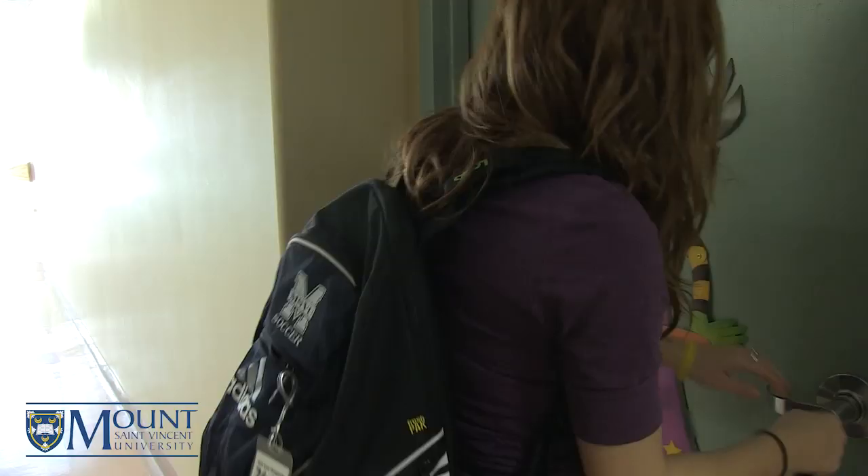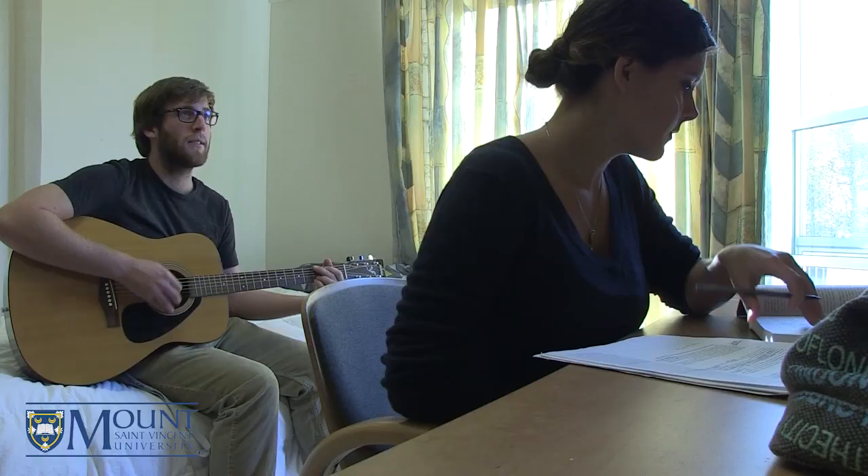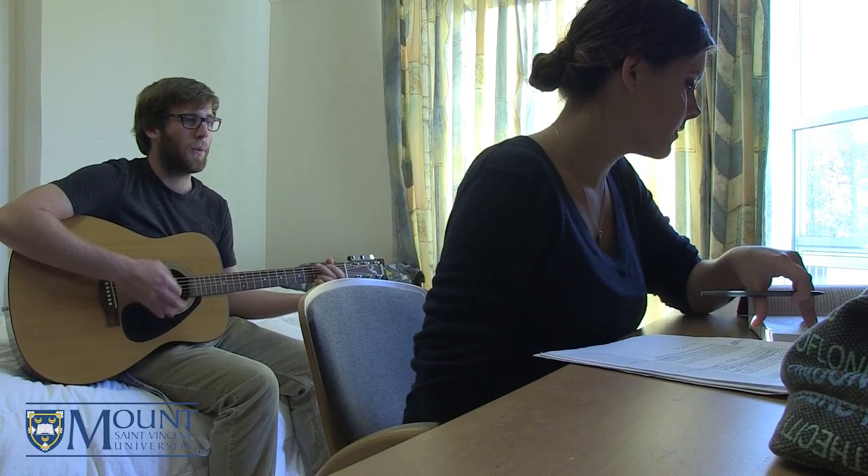Welcome to Westwood, the Mount's newest residence, with 158 mature students age 19 and over. Westwood, like the other areas of residence, also has RAs and a don. RAs oversee the social and emotional well-being of students in their area. The Don manages the entire building and makes sure it's a safe place for residents to live.